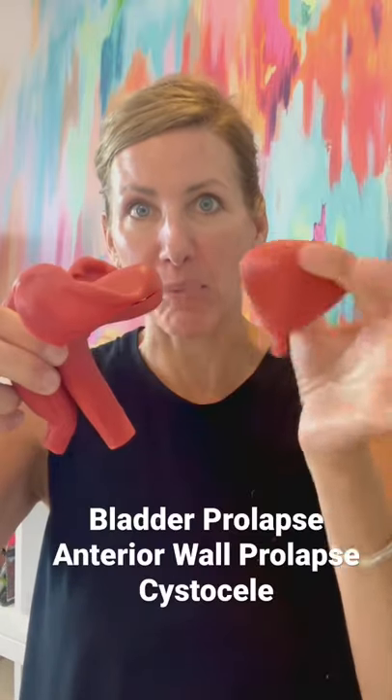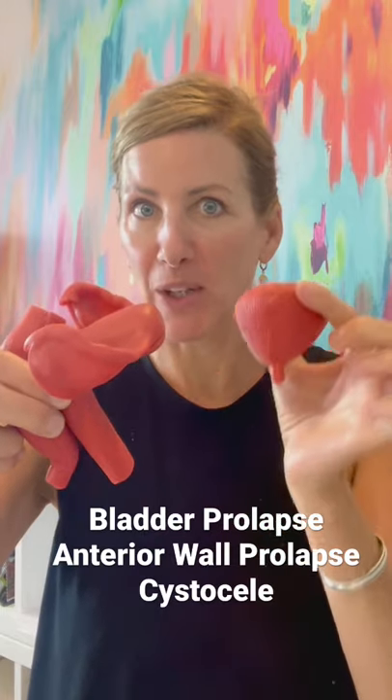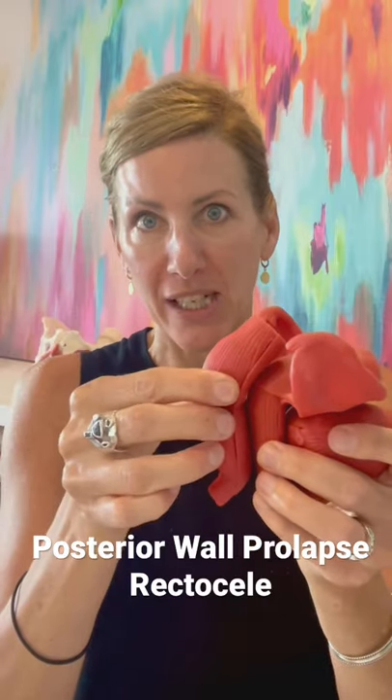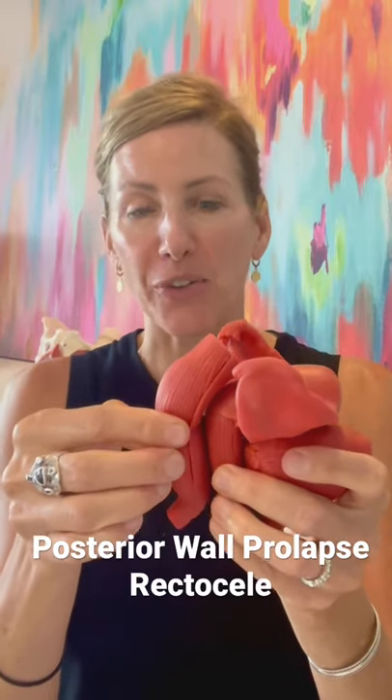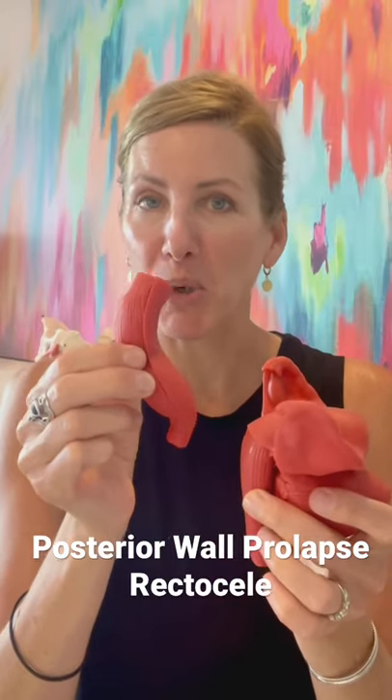You can have a bladder prolapse, also called an anterior wall prolapse, also called a cystocele. You can have a uterine prolapse, which is typically just called a uterine prolapse. You can have a posterior wall prolapse, which is when the rectum bulges into the vagina — that's also called a rectocele. It's not called a rectal prolapse. A rectal prolapse is when the rectum comes out of the anus.